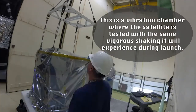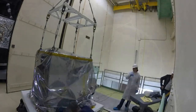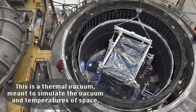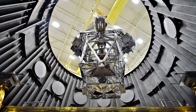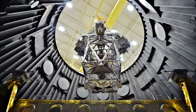They also do thermal vacuum testing, which simulates the vacuum and temperatures that the mission will see in space, to verify that cold temperatures will not stop the performance of the instrument, equipment, or satellite.